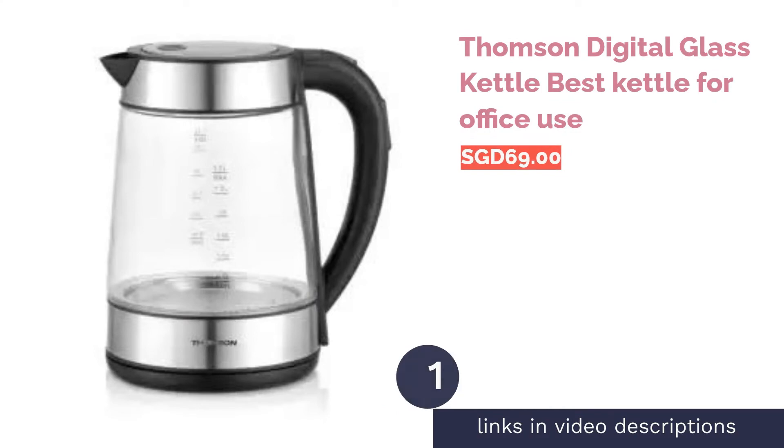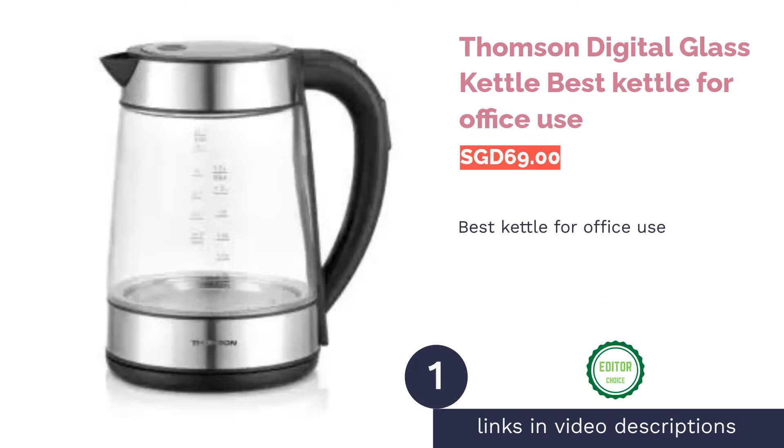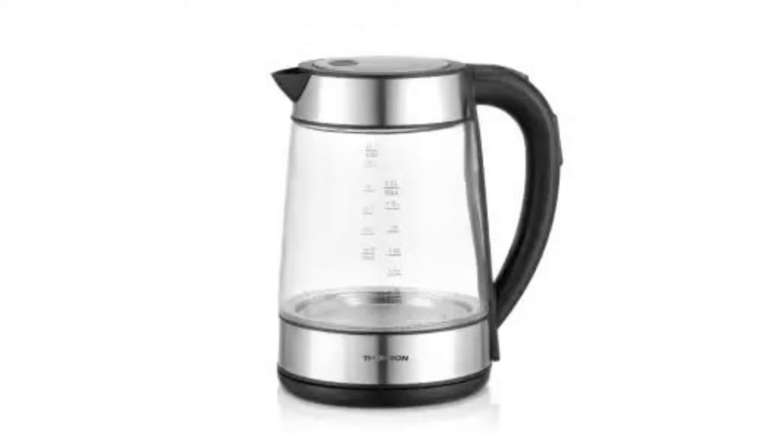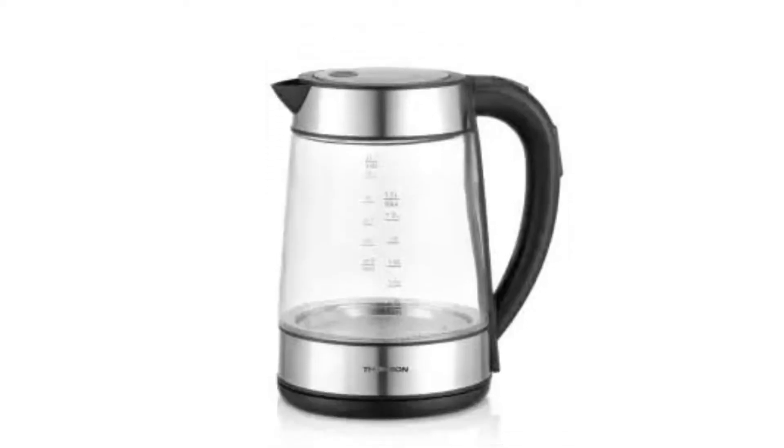The first product on our list is the Thomson Digital Glass Kettle, best kettle for office use. Featuring a 1.8-liter visible glass body and a cordless design, the Thomson Digital Glass Kettle will look stylish in any office.